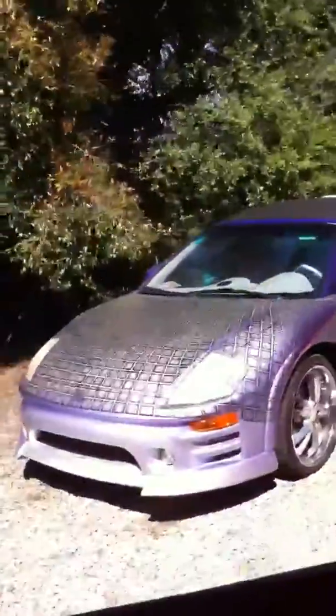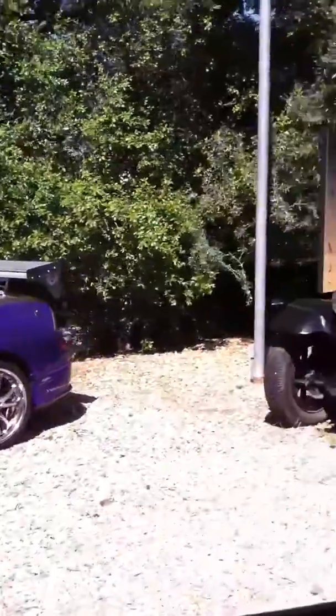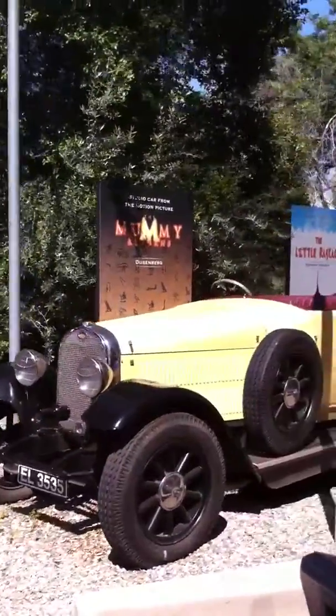From the Back to the Future — which is just one of 15 total DeLoreans that had to be used for the film. Not all of them were complete. Some of them didn't even have engines. They just used some of them for the exterior shots.